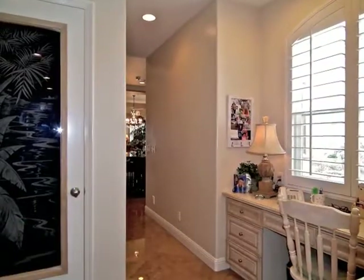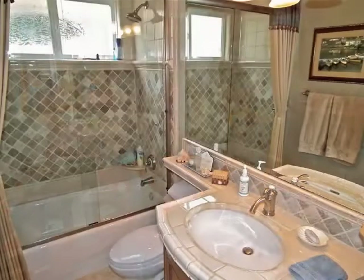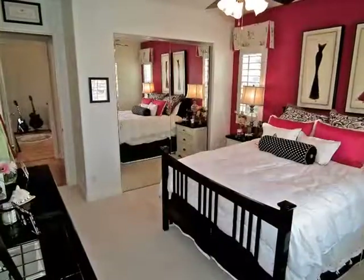Centrally located are the stairways and elevator, laundry, office, bathroom, and guest bedroom suite.